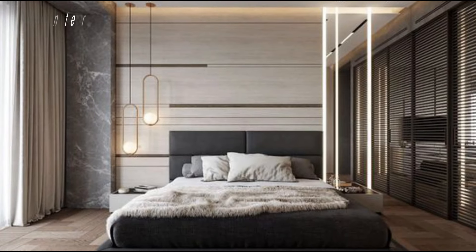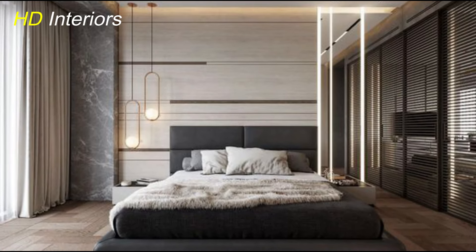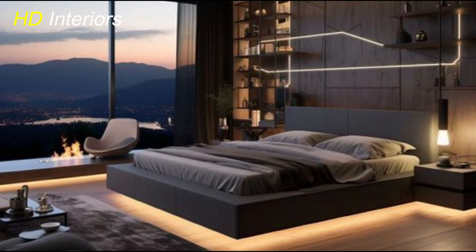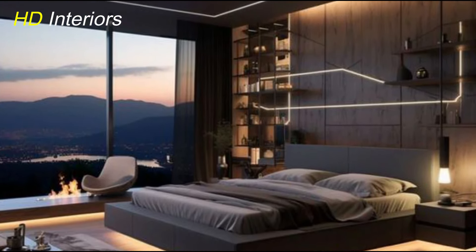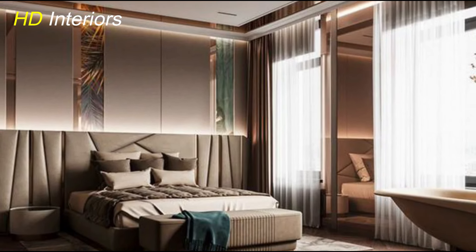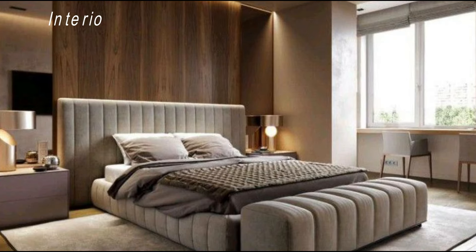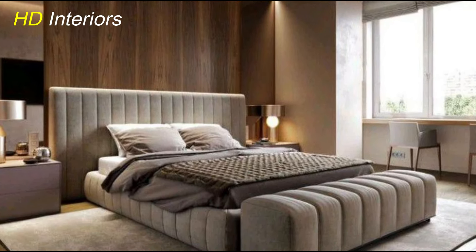One popular option is utilizing multi-functional furniture pieces. Consider beds with built-in drawers or shelves, which offer extra storage for linens, clothing, or personal items. Nightstands with integrated storage compartments or floating shelves above the bed are also great for keeping essentials within reach while minimizing visual clutter. For small bedrooms or limited closet space, consider wardrobe systems with adjustable shelves, hanging rods, and drawers — these customizable solutions allow you to optimize every inch of space and keep your clothing and accessories neatly organized.